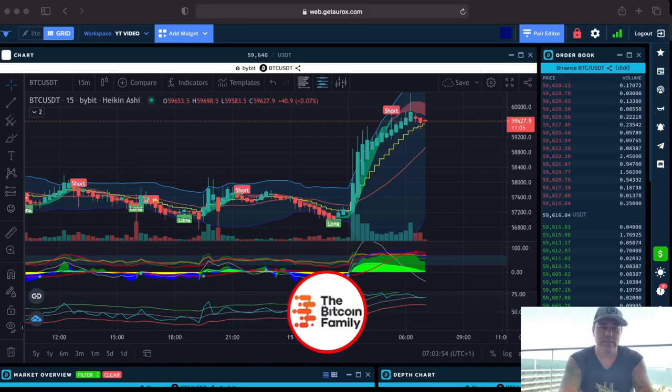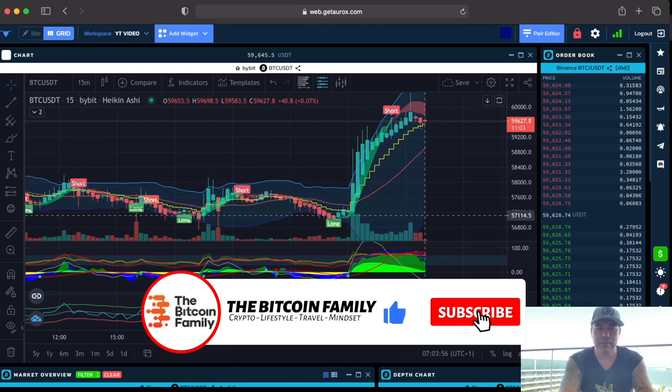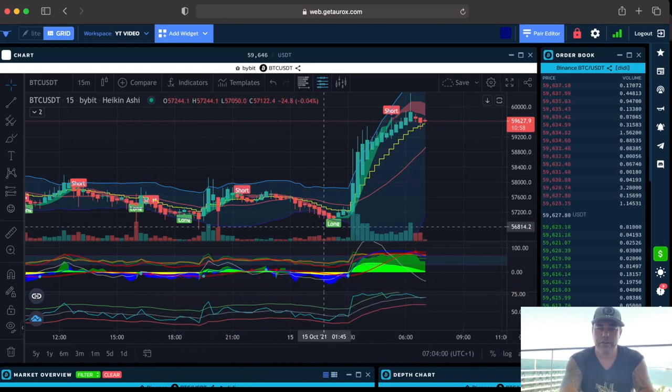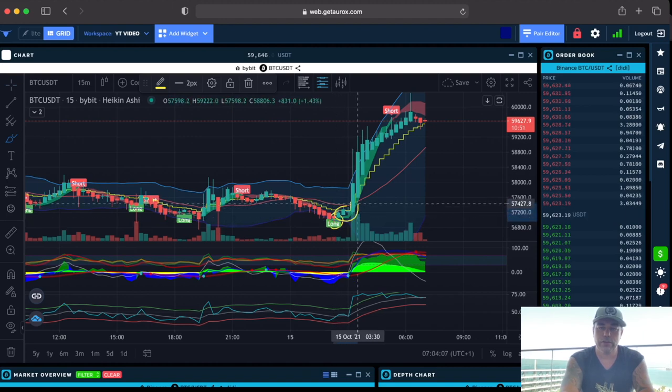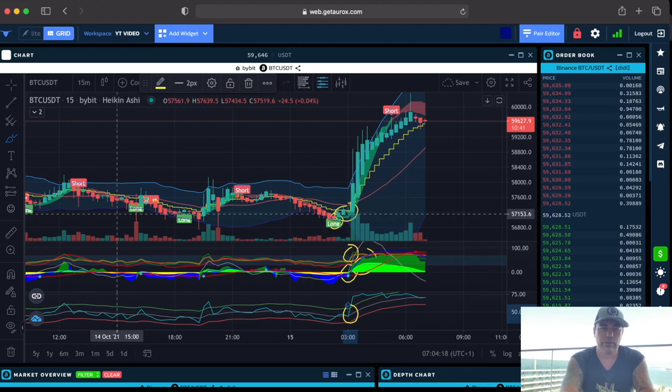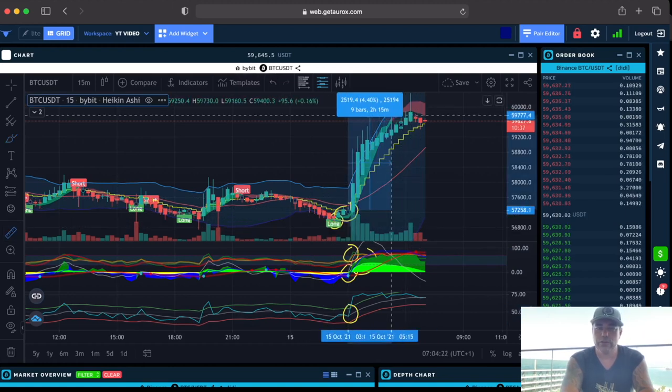This is the 15-minute chart on the Oryx platform. The BAM BAM indicator gave a beautiful long call over there — the flag, we closed the candle above the stepping line, we had the green dot, we had the green line on top, we had a massive green area, and we had the BAM crossing — four confirmations of taking that trade.